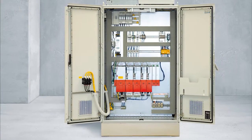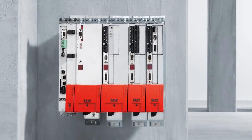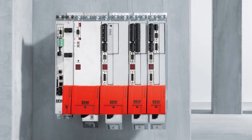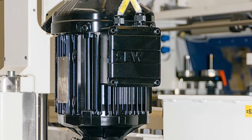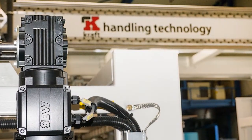MoviAxis multi-axis servo inverters from SEW EuroDrive control the motor speeds. The system has a high overload capacity and operates without an encoder. All the drives in this extremely fast system are also supplied by SEW EuroDrive.